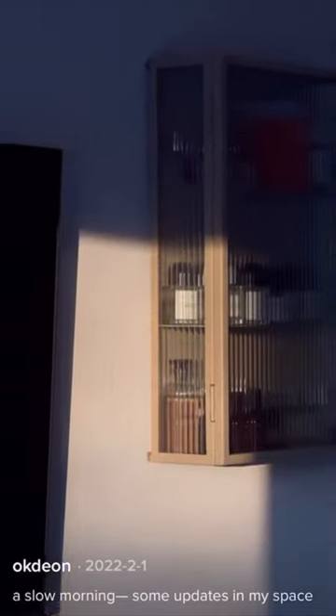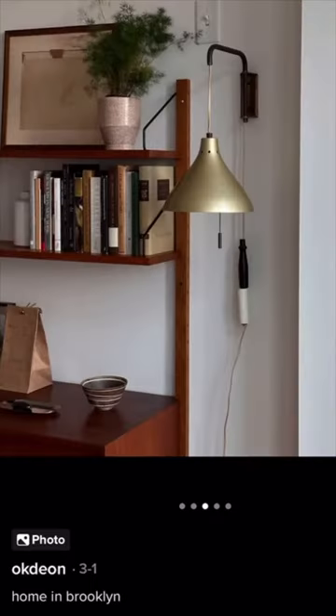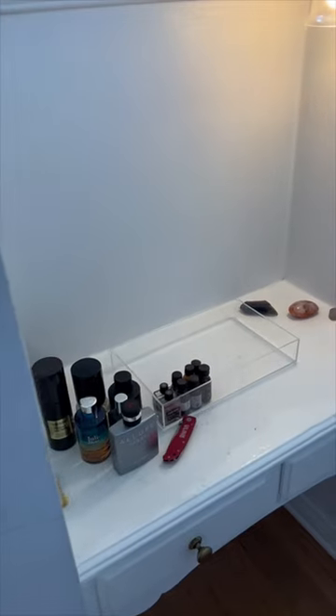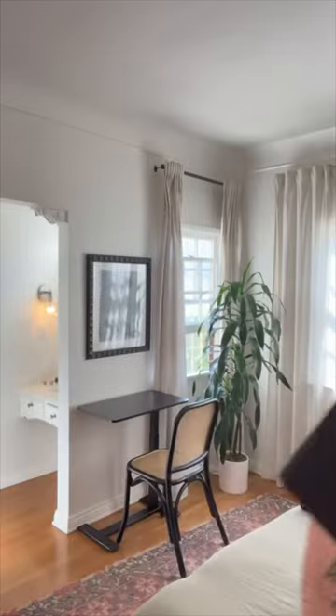I recently came across the most beautiful perfume cabinet in the home of a creator named ok dion. His apartment and personal style are perfection to me and I was 100% influenced. For someone who literally owns a fragrance brand, my perfume setup is really sad, so I figured I'd breathe some new life into this part of my bedroom.